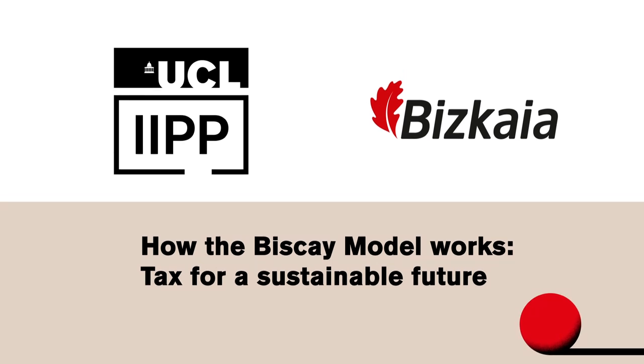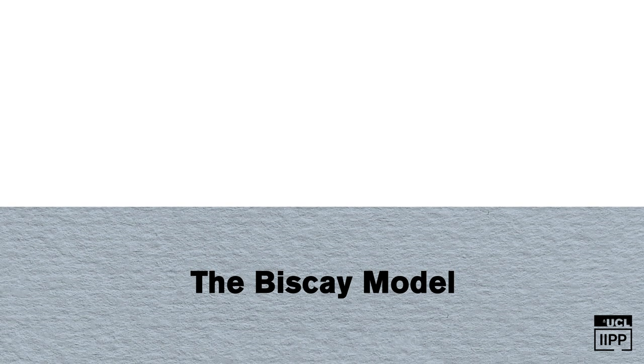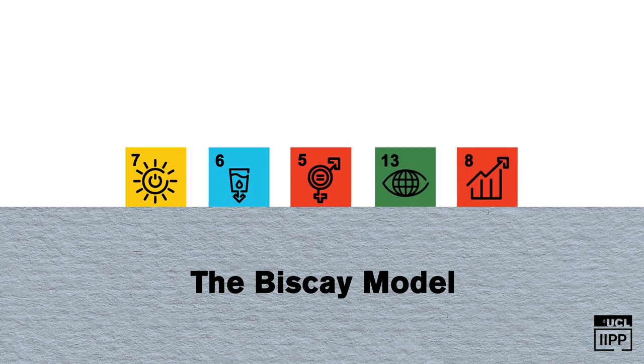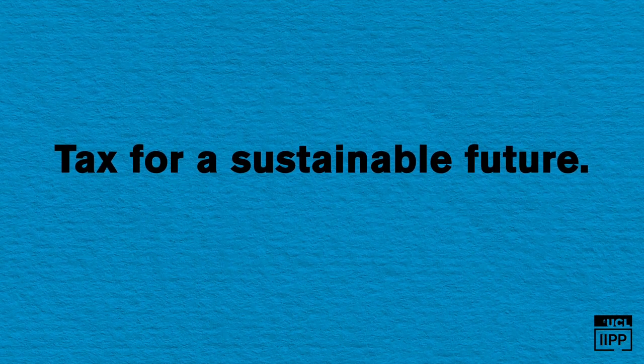The Biscay Model, designed by UCL's Institute for Innovation and Public Purpose in collaboration with the Biscay government, is an index tool composed of 28 contribution areas. These areas were developed to correspond to regional priorities and align with a selection of the UN Sustainable Development Goals. But how does the model work in practice?